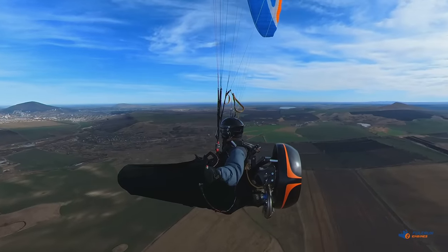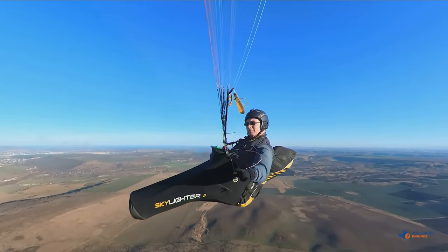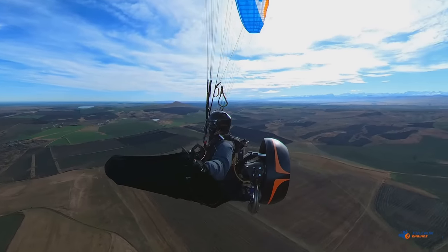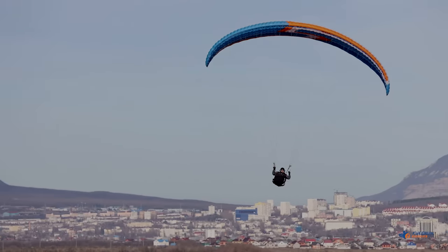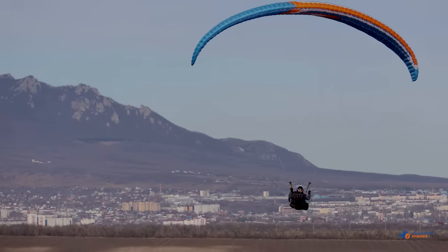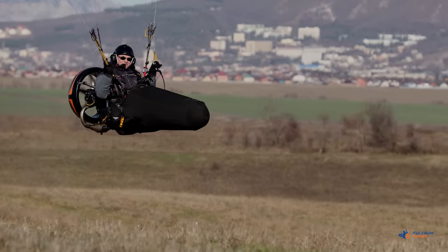The third feature of our paramotor is a streamlined leg fairing, also with minimal drag and maximum comfort. In this respect, the pilot won't even notice the difference from a traditional pod harness. To minimize weight and improve aesthetics, our paramotor uses carbon fiber and other light materials. It's a modern cutting-edge design — no tubes or strings, only composites: carbon fiber and Kevlar.